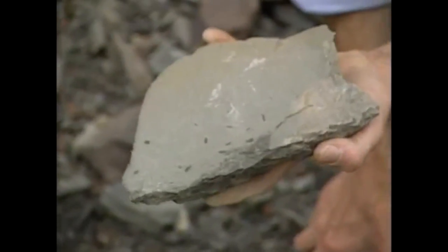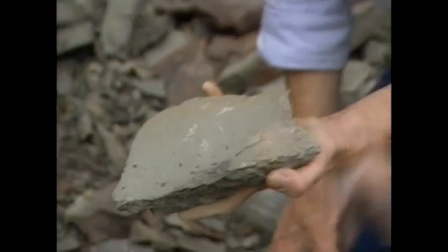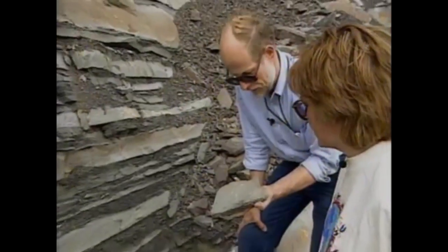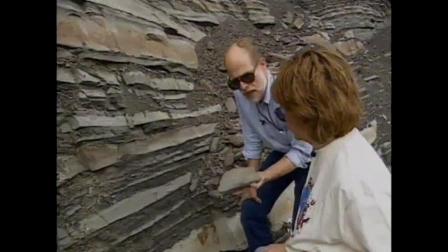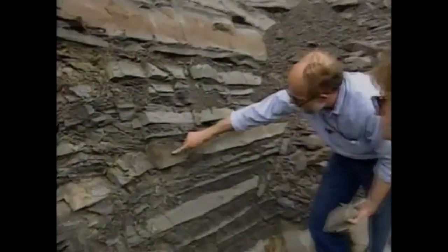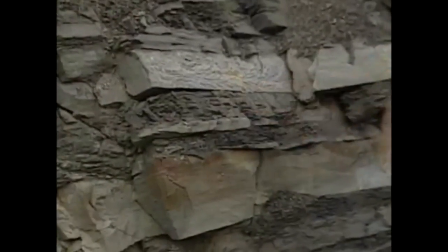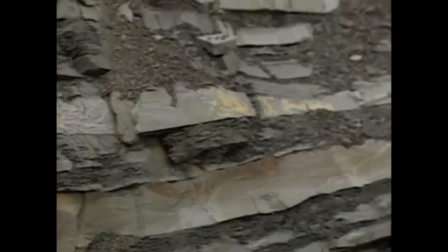This is called graded bedding — another sedimentary structure we use in helping us determine the origin of these rocks. It takes a lot more energy to carry the larger particles, therefore they get dropped first. As we move up in any one of these layers, the sediment becomes finer and finer. Eventually we get the mud, which is kind of the slow background sedimentation that occurs every time off the front of this delta.